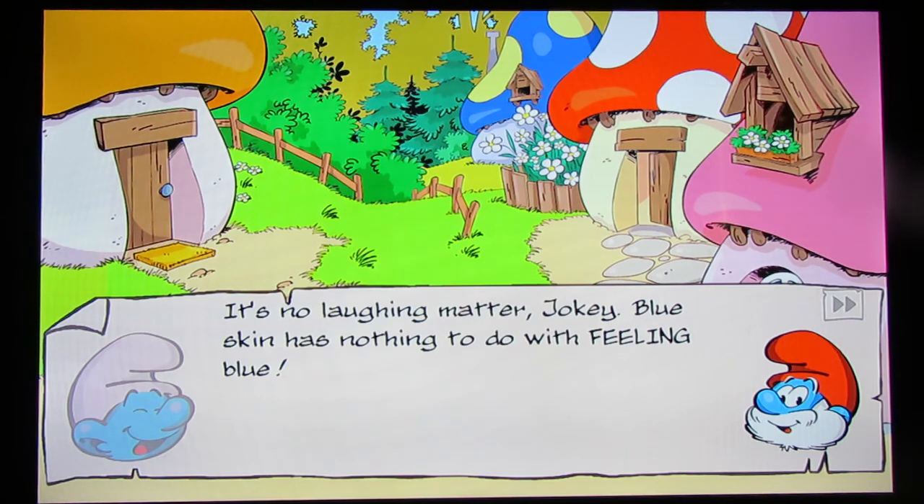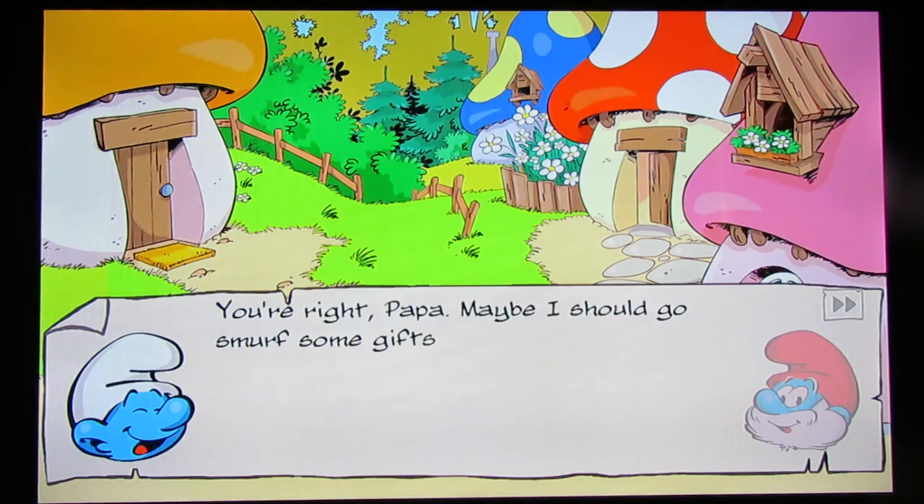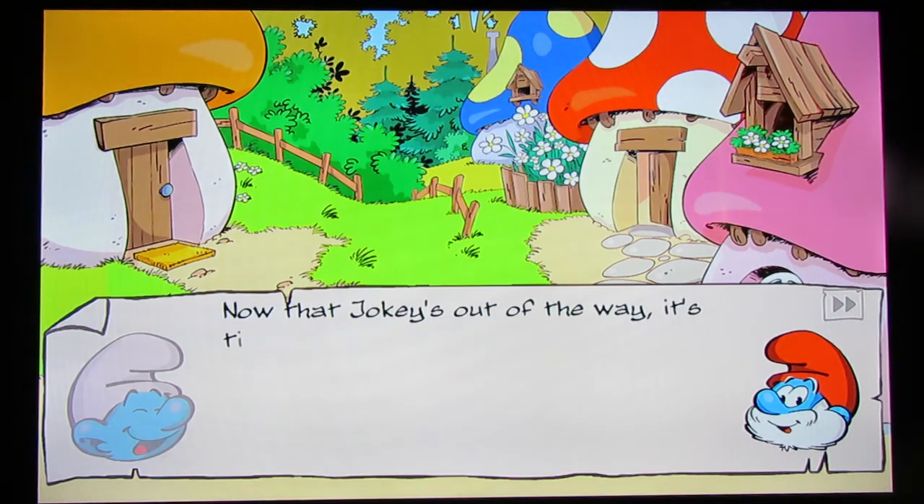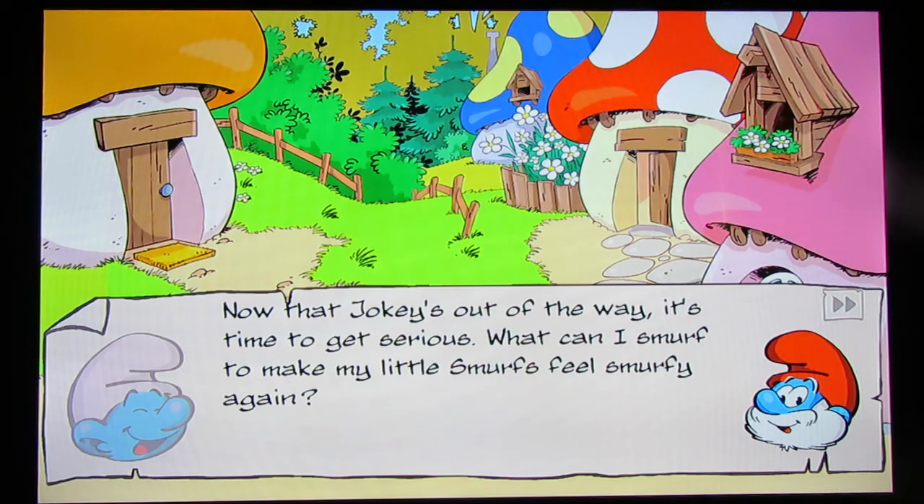'It's no laughing matter, Jokey. Blue skin has nothing to do with feeling blue.' Can I try to do the late June Foray Jokey Smurf voice? I can do old boy from the Lost Village: 'Yuck, yuck, yuck, yuck.' 'You're right, Papa. Maybe I should go smurf some gifts for everyone — the non-exploding kind, of course.' Now that Jokey is out of the way, it's time to get serious.